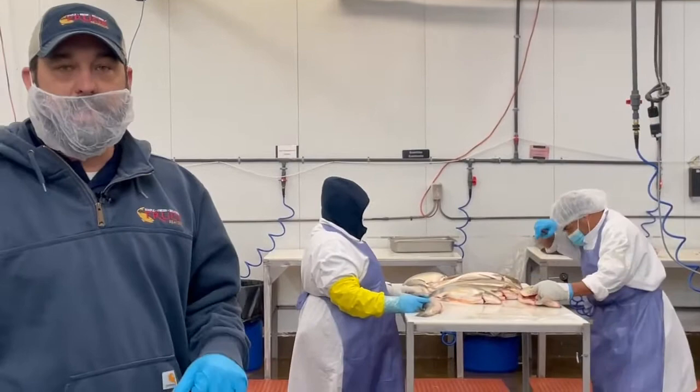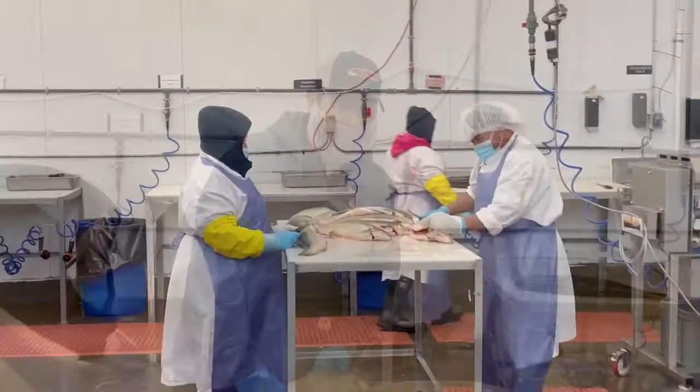Alright guys, we're out in the cut room today. We're going to take a look at some Arctic Char. These guys are filleting some up and I'll give you a little bit of information while we're out here. So come on, walk on over here.